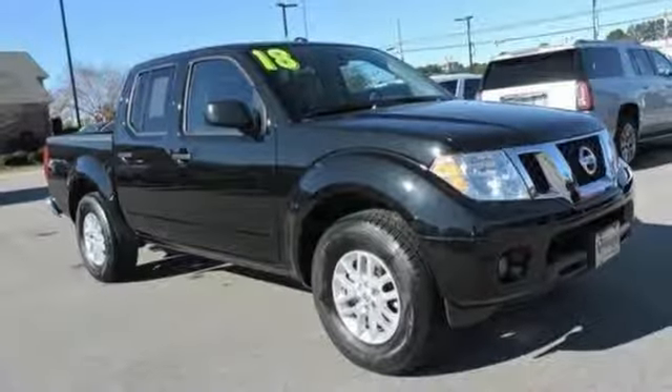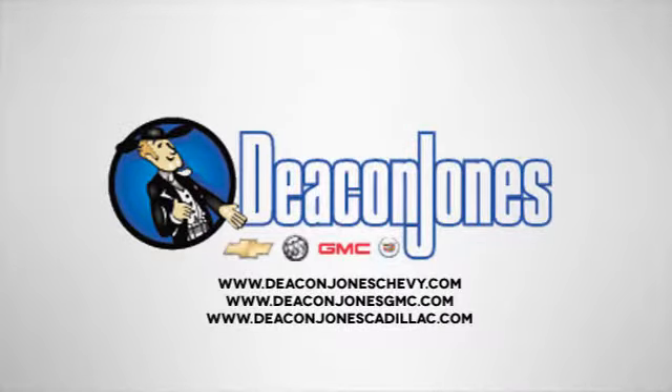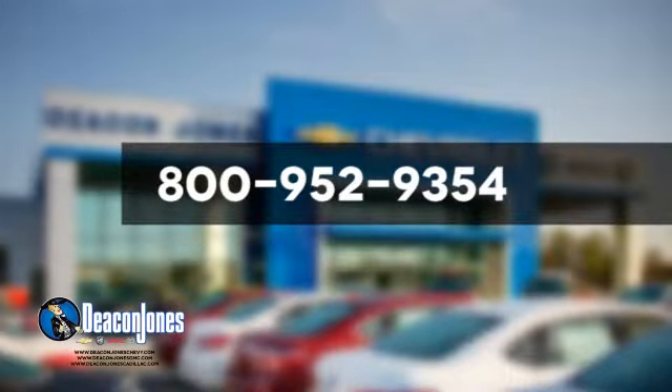Hurry in today and see it for yourself. Speaking Deacon. Are you Speaking Deacon? Visit Deacon Jones Chevrolet Buick GMC Cadillac today. Give us a call at 800-952-9354.